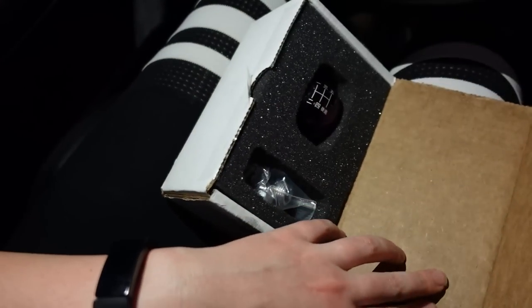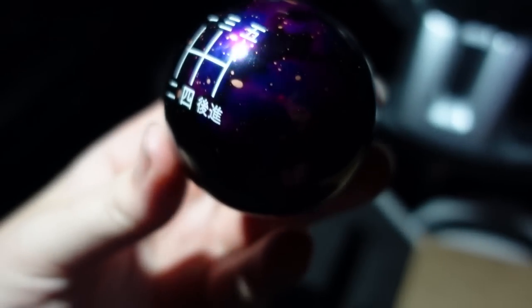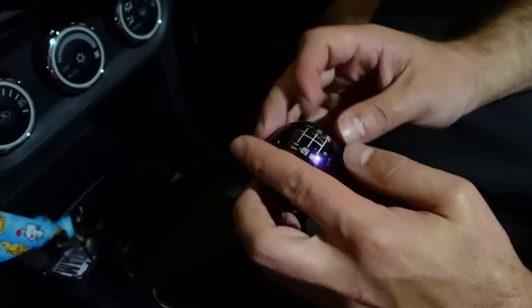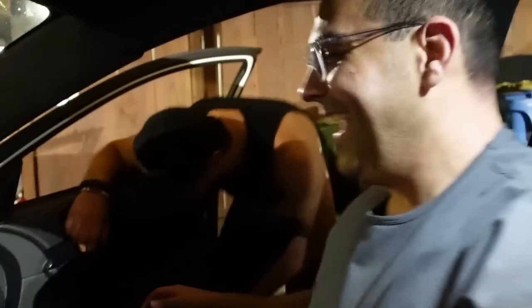The last thing we are doing tonight is installing my new shift knob. This was actually a gift from the stream, so it's very special. It is like a purple galaxy shift knob, and we also decided to go with Japanese writing because Mitsubishi. I have to do it like that and then bring the other one up — we just have to adjust to where this one is.